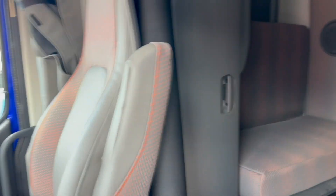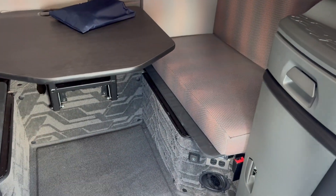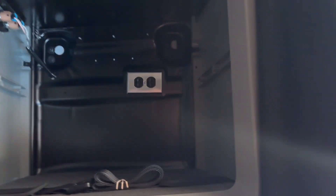Interior-wise you're going to have the TV prep with a large cabinet set up for it. Back here we've got the workstation, the refrigerator set up, a power inverter, double bunk, and the microwave prep.